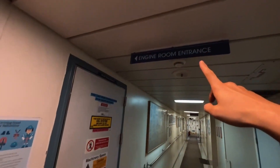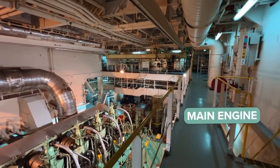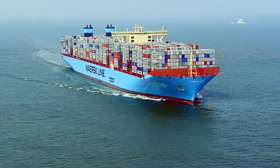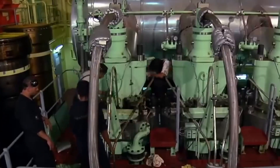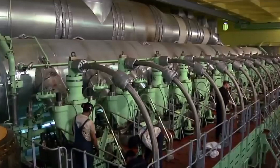Heading down a few decks, you hear the faint hum of the massive two-stroke diesel engine that drives this monster forward. It's an ultra-long stroke engine designed to be super fuel-efficient at slower speeds — what they call slow steaming. That was a big deal when Marie Maersk entered service because it helped cut costs and carbon emissions, at a time when everyone was worried about fuel prices and tougher regulations.